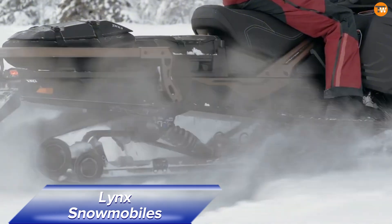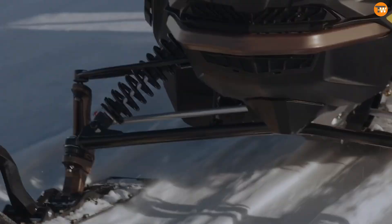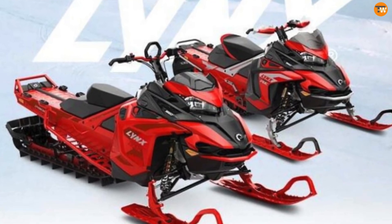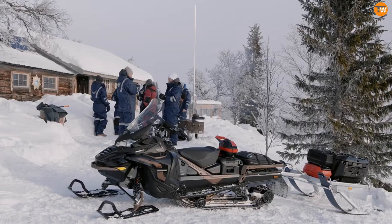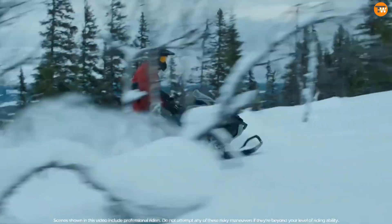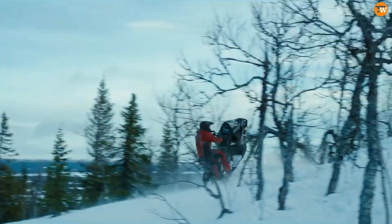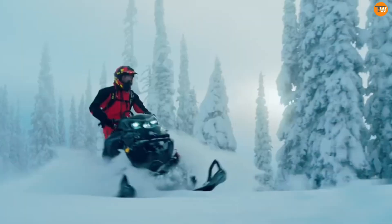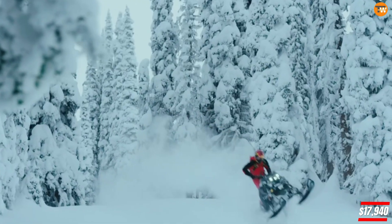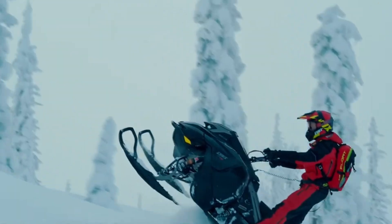Lynx has already launched its 2025 snowmobiles, each with exciting features. The Brutal RE boasts a turbocharged engine delivering 180 horsepower, perfect for tackling deep snow drifts. The Rave model, with its retro-inspired design, honors the legendary Lynx Yeti 3300 while offering the same horsepower. Then there's the Shredder, renowned for its exceptional maneuverability due to its lightweight Radian-squared platform, weighing between 204 and 216 kilograms. The Brutal RE starts at $17,940, showcasing Lynx's dedication to innovation and performance.